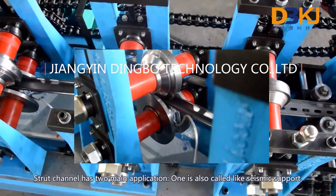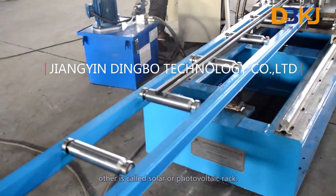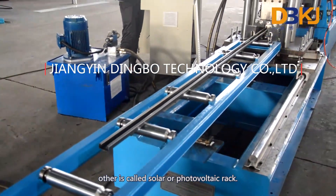Strut channel has two main applications. One is also called seismic support, and the other is called solar or photovoltaic rack.